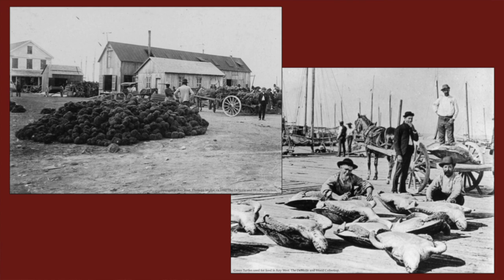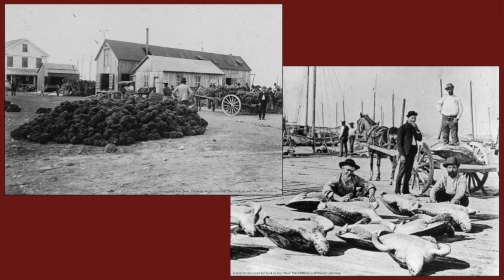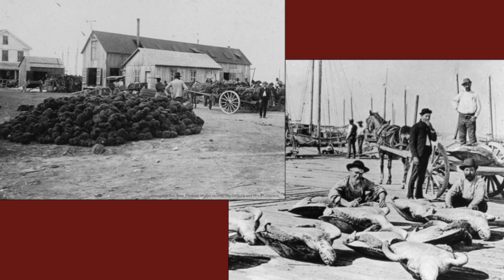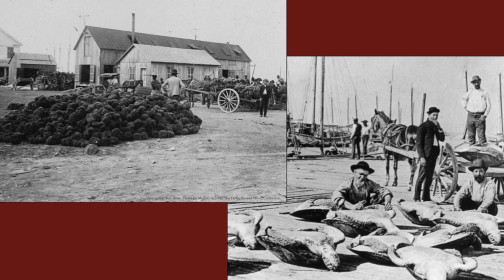Outside of cigar making, the Bahamian Conchs carried on with their maritime ways. You see a lot of turtling happening here, sponging became huge and was another big money maker, and of course they held on to whatever wrecking was still going on. Still very much a maritime community.